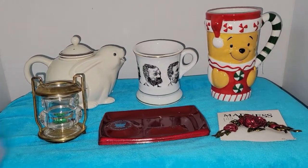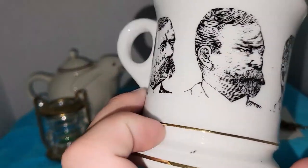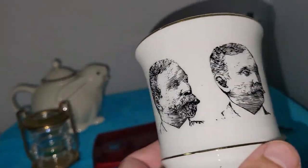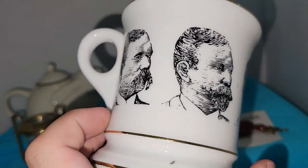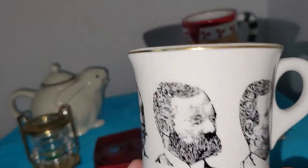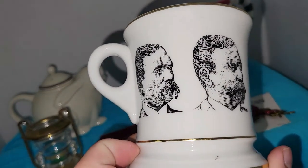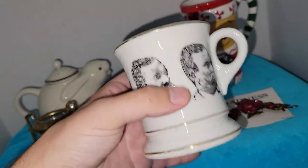This is a shave mug — I've had one of these before, a long time ago. It shows the different mustache styles for the early 1900s. I don't think this is actually from that era though; it was probably from when that kind of stuff came back in the 50s and 60s.